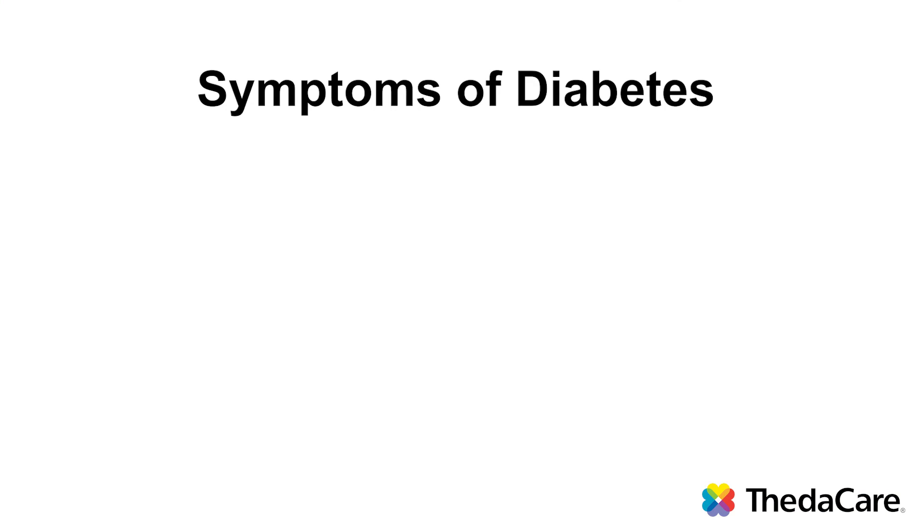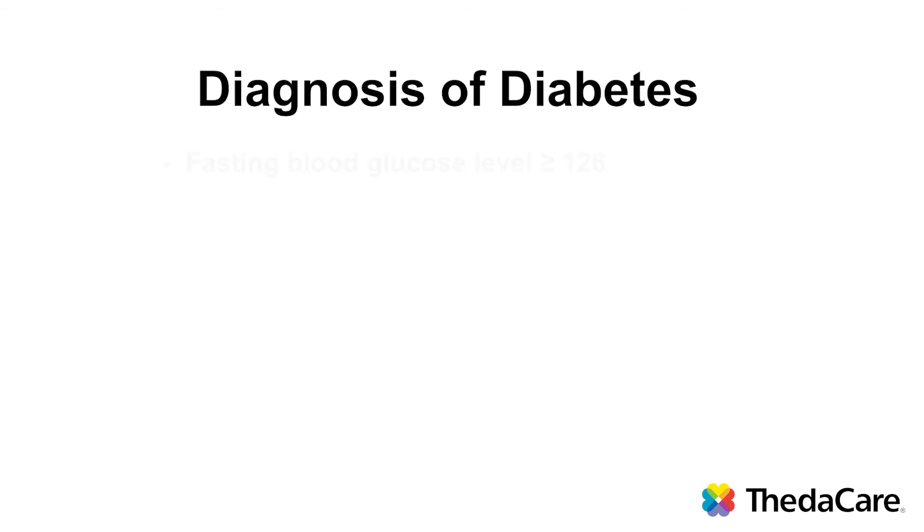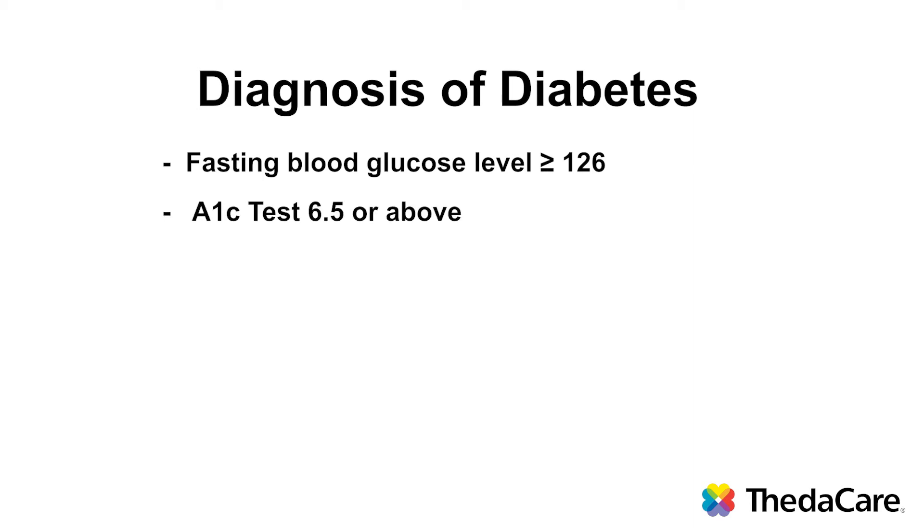The symptoms of diabetes are most commonly increased thirst, increased urination, and tiredness or fatigue. Diabetes is most commonly diagnosed using a fasting blood glucose level — normal fasting blood sugar levels are 60 to 99, and a level of 126 or above is considered diabetes. Another common test is the A1c test, which tells us how the blood sugar has been for about the past three months. An A1c level of 6.5 or above meets the diagnostic criteria for diabetes.